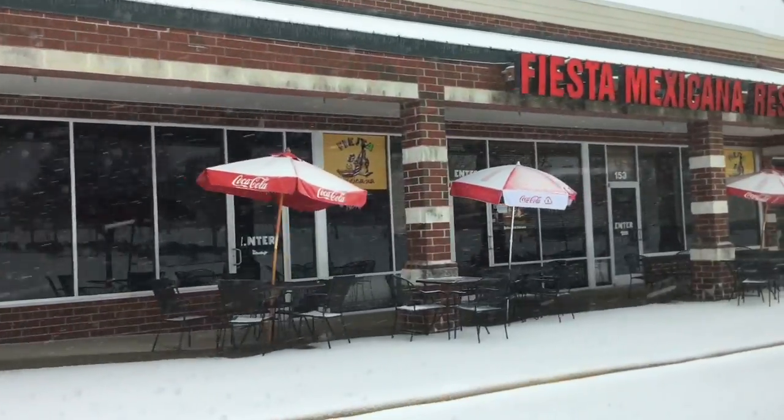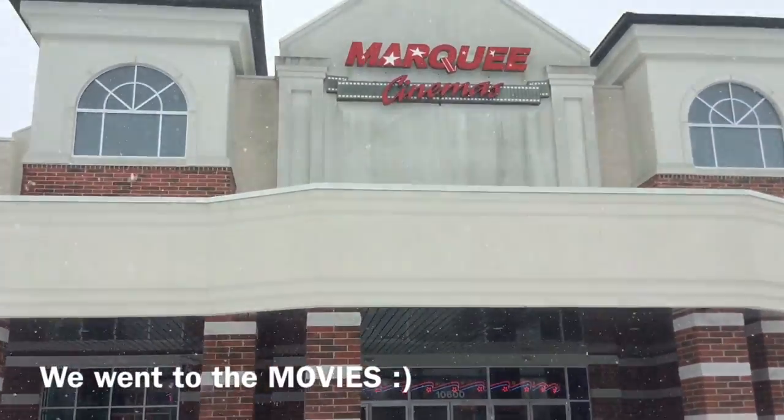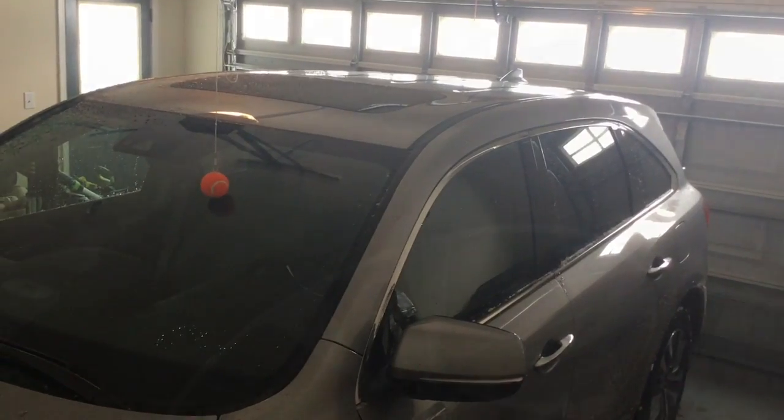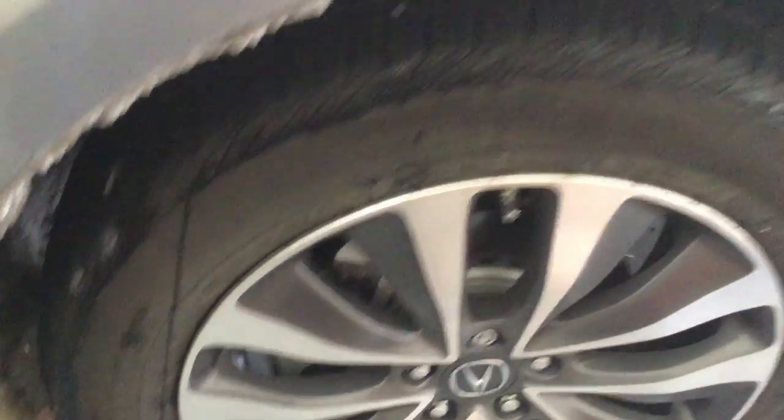A lot of restaurants are closed — Fiesta Mexicana restaurant is closed. This thing actually handles like a champ in the snow. My garage is gonna be all muddy but let's open this garage door — the tires actually handled really well.